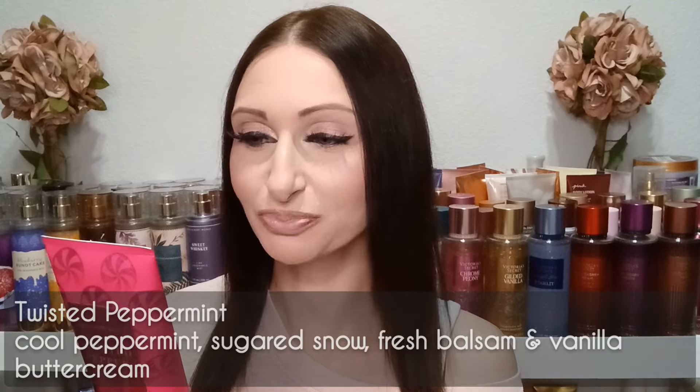The third one in the Holiday Traditions Collection is Twisted Peppermint. I only have the body cream right now — I have the fragrance mist being delivered in the next few days. Every other year I've avoided this one because I'm not a big peppermint person, but this one is different because it's more of a gourmand peppermint. The fragrance notes are cool peppermint, sugared snow, fresh balsam, and vanilla buttercream — it gives you more of a gourmand take on peppermint.